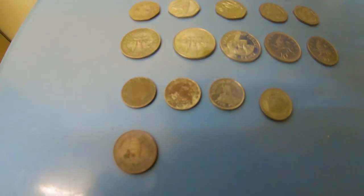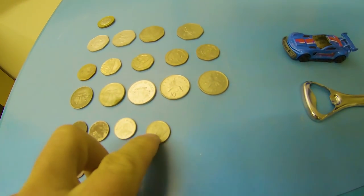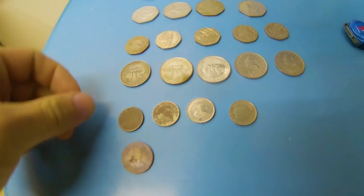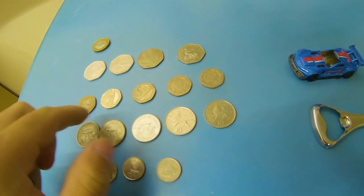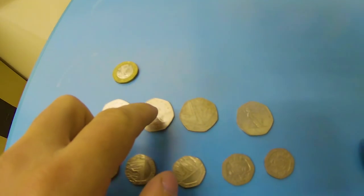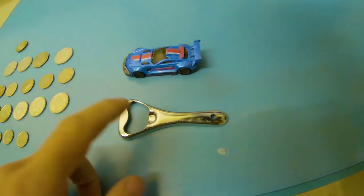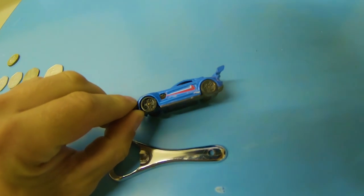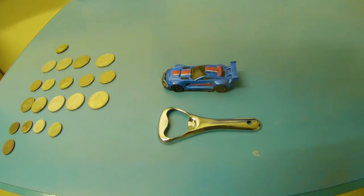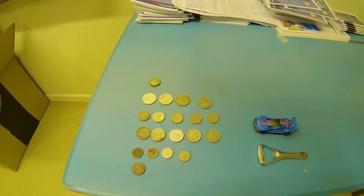So this is after the first day of metal detecting in Jersey. We've got a Jersey penny, quite a few Jersey 5ps, a couple of Jersey 10ps, some 20ps but only one Jersey one, a Jersey 50p, quite a few English ones, and then a pound coin - really happy with all of this. Also got a bottle opener and a funky little toy car. Not bad for the first metal detecting session in Jersey - let's see what I can get tomorrow.